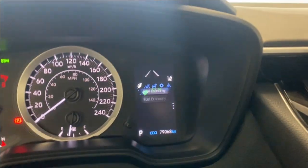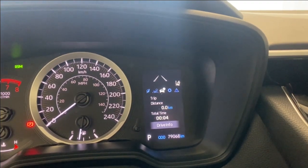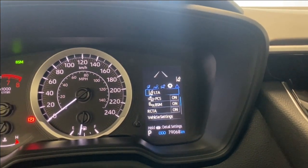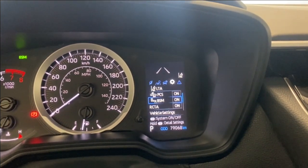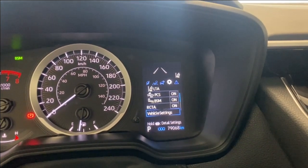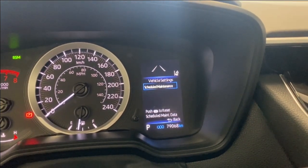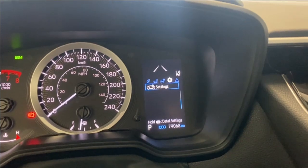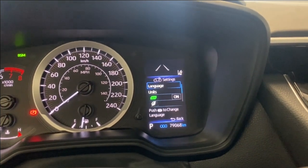You've also got your distance to empty, average fuel economy, eco information, driver assistance page, and trip information. Safety features include lane tracing assist, pre-collision system, blind spot monitoring, and rear cross traffic alert. Other vehicle settings include your scheduled maintenance tab, language, units, and eco information tab as well.